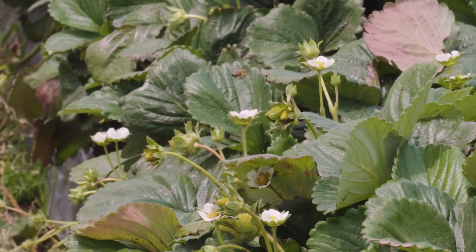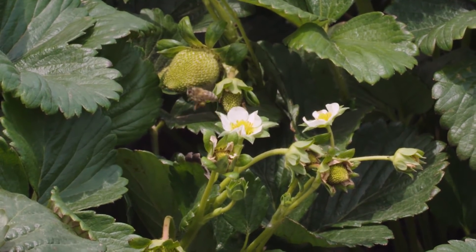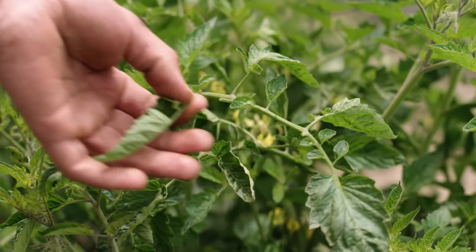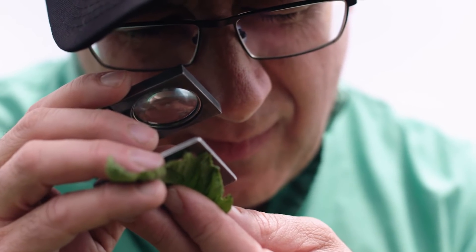Serenade Opti is effective on Botrytis, it's soft on our beneficial insects, and it's a good addition to our spray program — that's why we're going to be using Serenade Opti in the future. I think Serenade Opti has a good place. In the long term it's going to provide a good rotator with other chemistry, and we can see that it's going to be here for a long time.